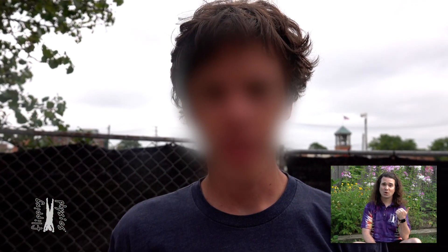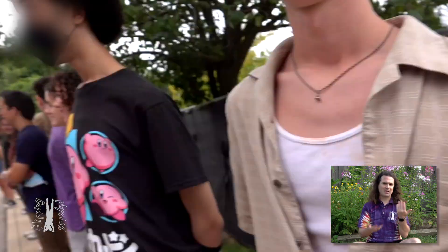I film every student saying their full name, what they would like me to call them, their pronouns, and one word. And, of course, I participate.